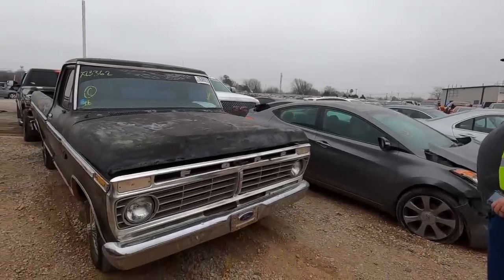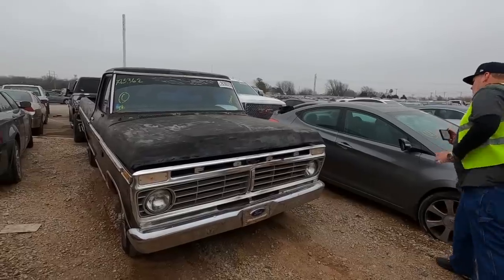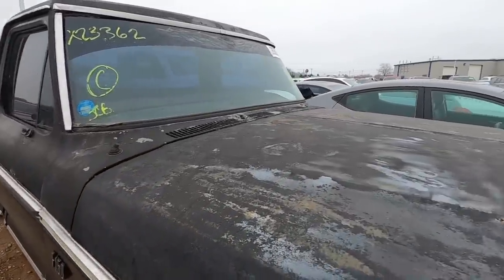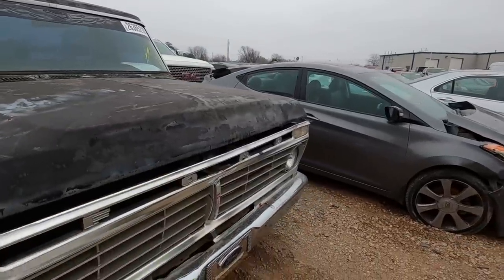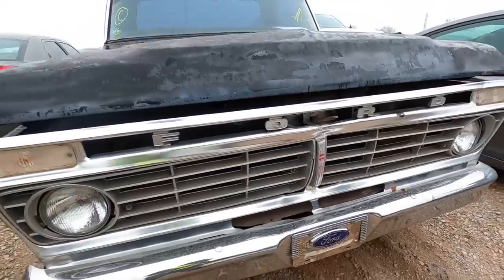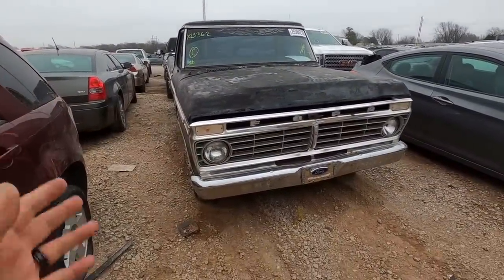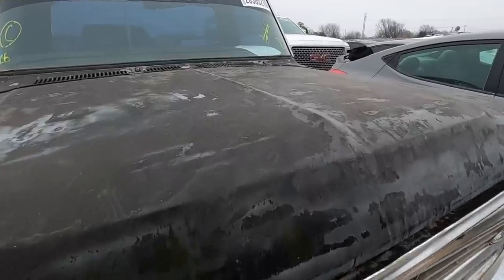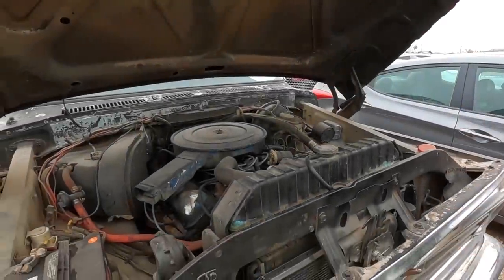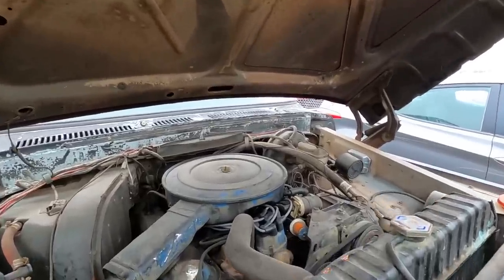Number one on my list today is a 1975 Ford - I think this is an F100... no, it's an F150. I didn't think they had the F150 yet, I guess I'm wrong. It's even got the XLT trim right there on the front grille. This is a beautiful truck - one of you guys sent it to me, so I want to say thank you. Let's get that hood open.